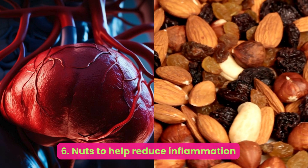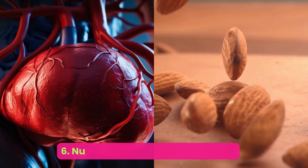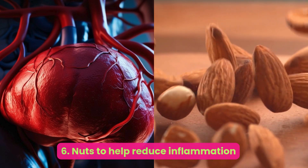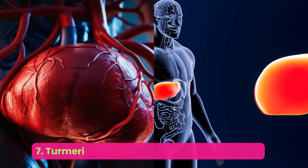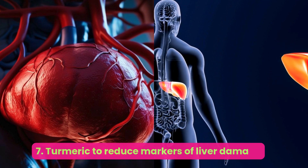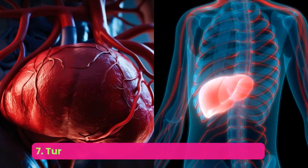Number six: nuts — to help reduce inflammation. A diet rich in nuts is associated with reduced inflammation, insulin resistance, oxidative stress, and a lower prevalence of NAFLD. A large study from China found that increased nut consumption was significantly associated with a lowered risk of NAFLD, and research has found that people with fatty liver disease who eat walnuts have improved liver function tests.